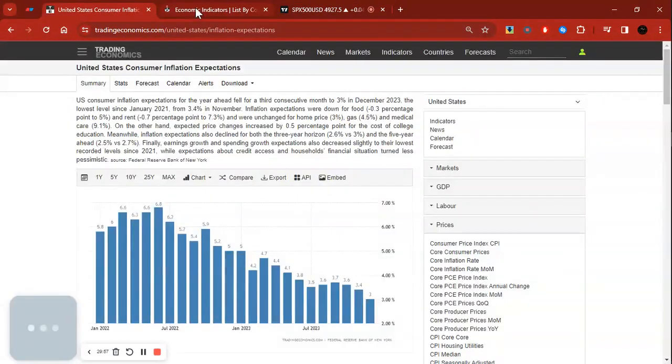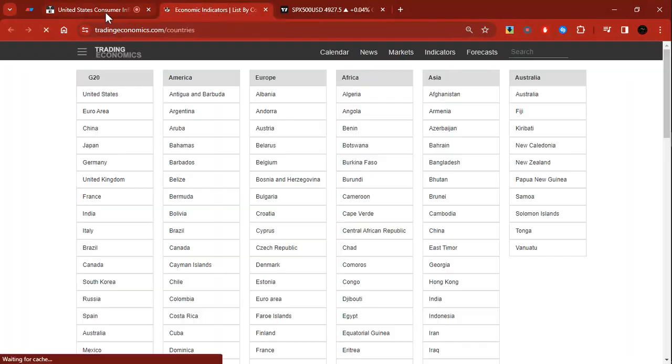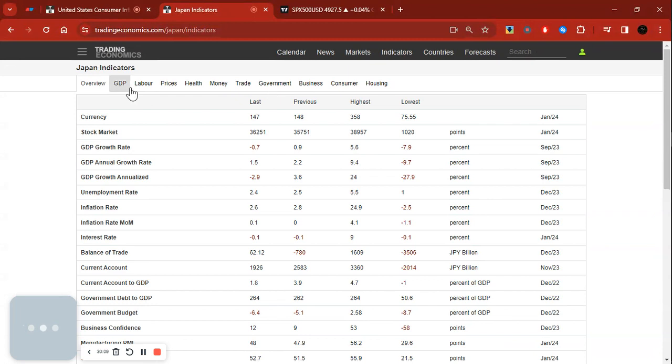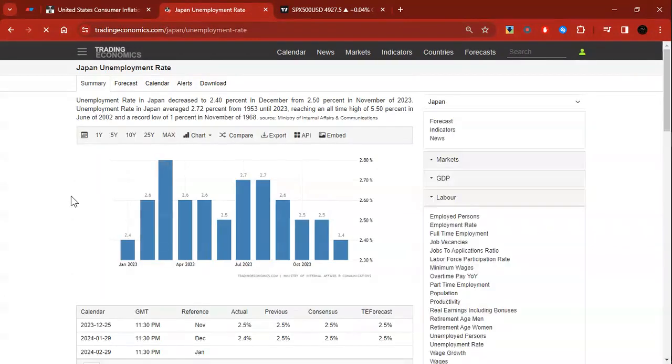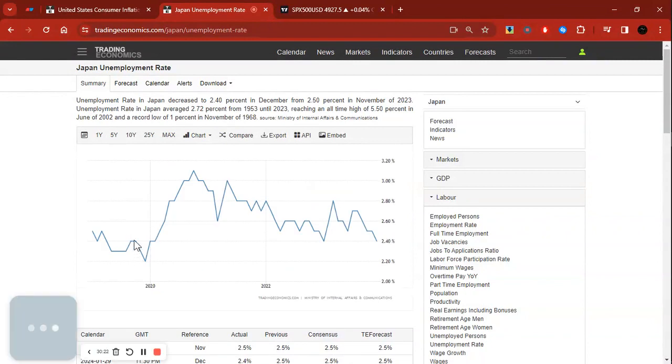We buy the currency of an economy increasing interest rates; we sell the currency of an economy cutting interest rates. Vice versa for indices: if an economy is cutting interest rates, we buy their stock market index; if increasing, we sell it. Now let's look at one economy that's also on my radar — the Japanese economy. Looking at unemployment in Japan: in 2020, unemployment accelerated to well above three percent, and then it has been falling lower and lower, meaning unemployment is now low.